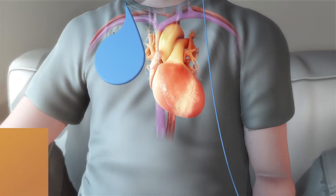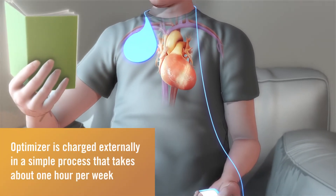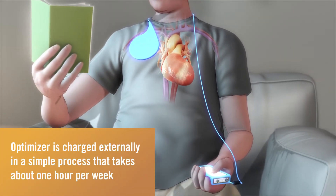Optimizer is convenient for patients and is charged externally in a simple process that takes about one hour per week.